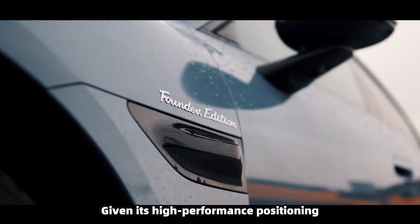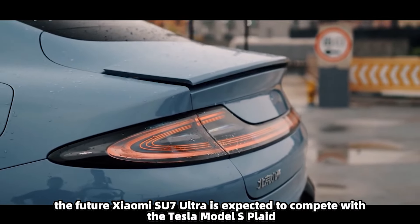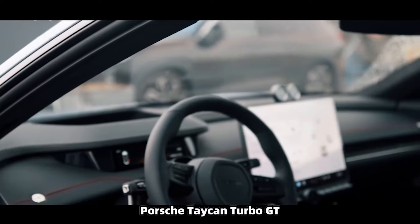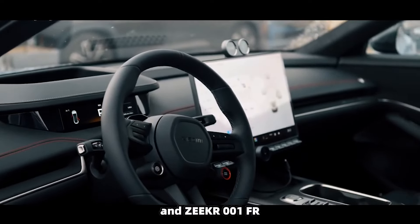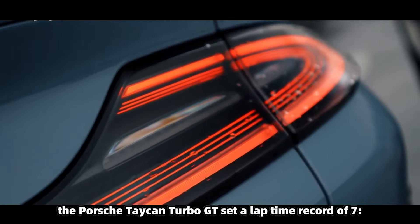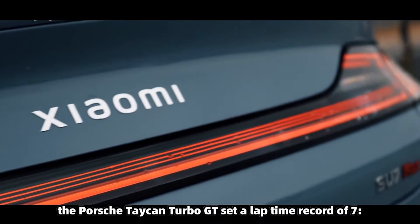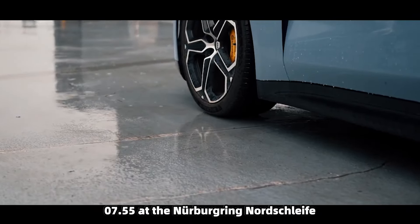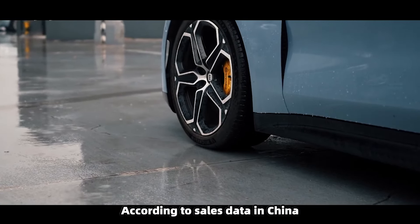Given its high-performance positioning, the future Xiaomi SU7 Ultra is expected to compete with the Tesla Model S Plaid, Porsche Taycan Turbo GT, and Zeekr 001 FR. Notably, in March this year the Porsche Taycan Turbo GT set a lap time record of 7 minutes and 7.55 seconds at the Nürburgring Nordschleife.